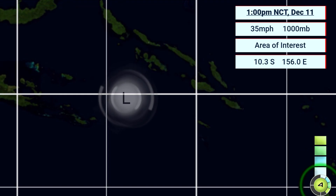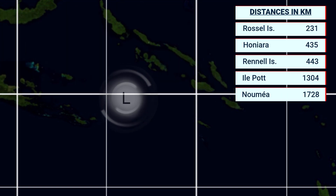Here it is right now as of 1pm local time in New Caledonia — NCT, New Caledonian Time — December 11th, with its current position depicted on the map. That puts it right now 231 km from Russell Island to its southwest, 435 km from Honiara, the capital of the Solomon Islands, 443 km from Rennell Island to its southeast, 1304 km from Isle Pot, and 1728 km from the New Caledonian capital, Noumea.